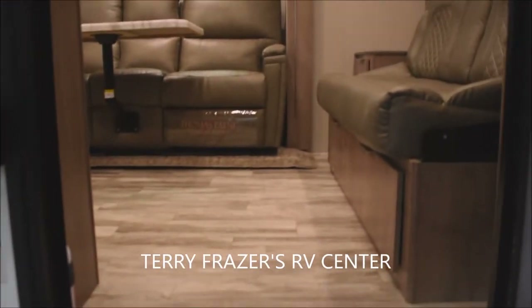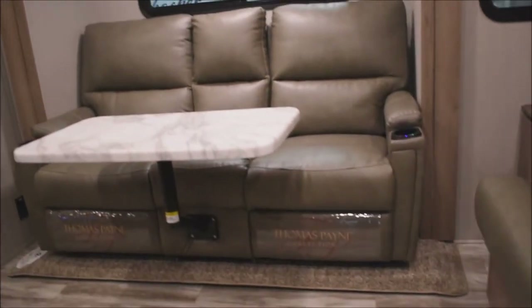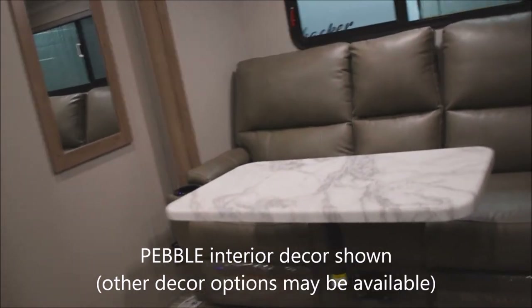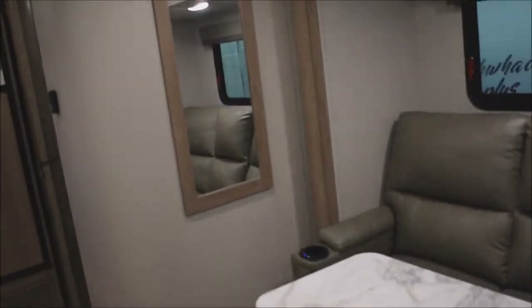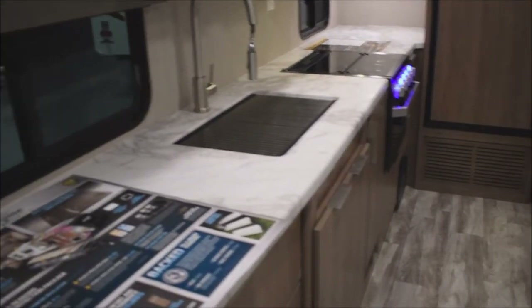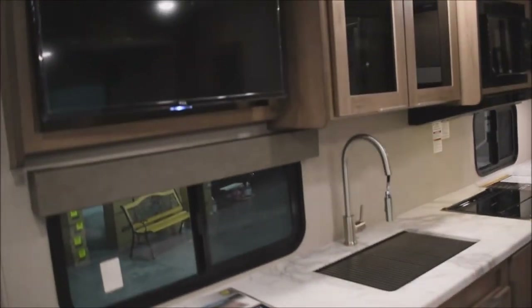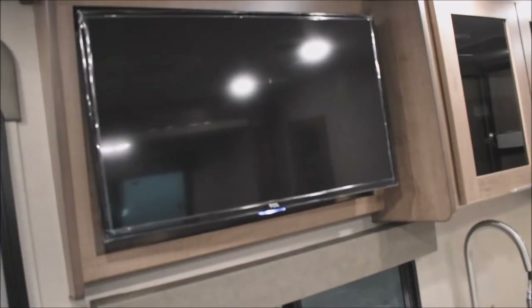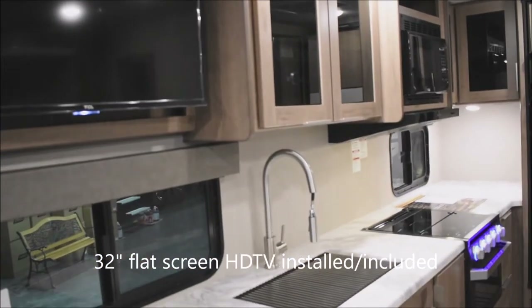On to the inside — this presentation is brought to you by Terry Fraser's RV Center in Eldridge, Iowa. As we step in, this is the Pebble Interior Decor; other decor options may be available, simply inquire regarding availability. Motion-activated lighting is provided across the top entry. Here's the kitchen area. We've got the 32-inch HDTV already installed, included with the unit.